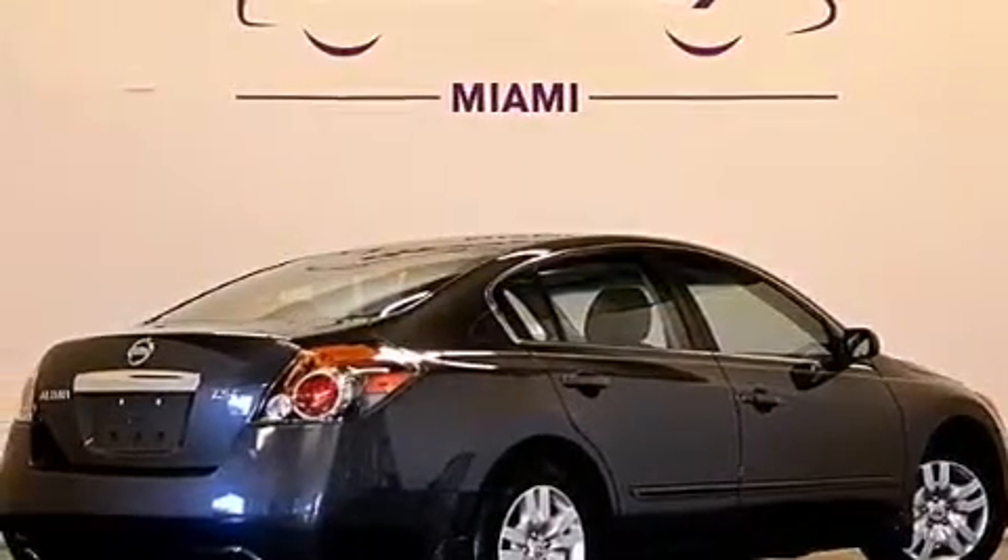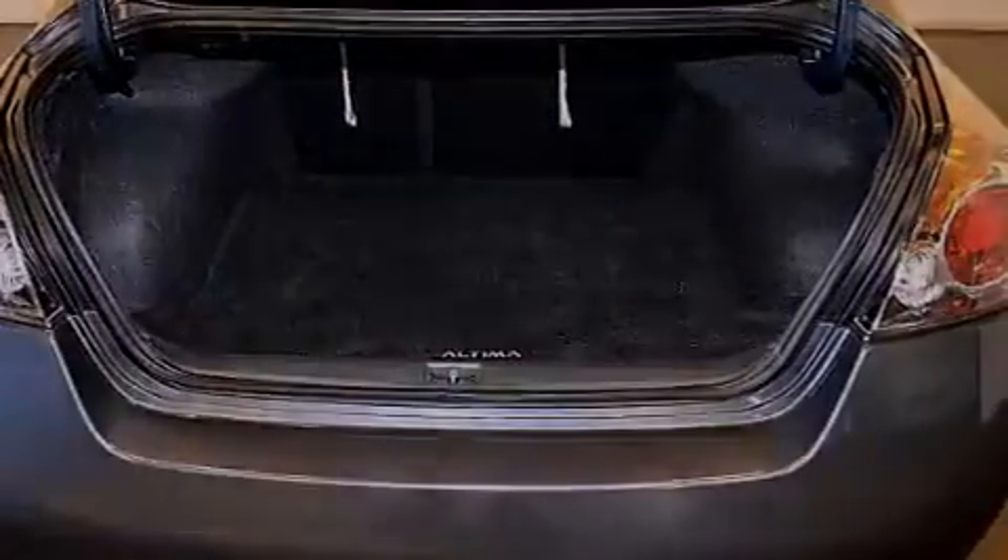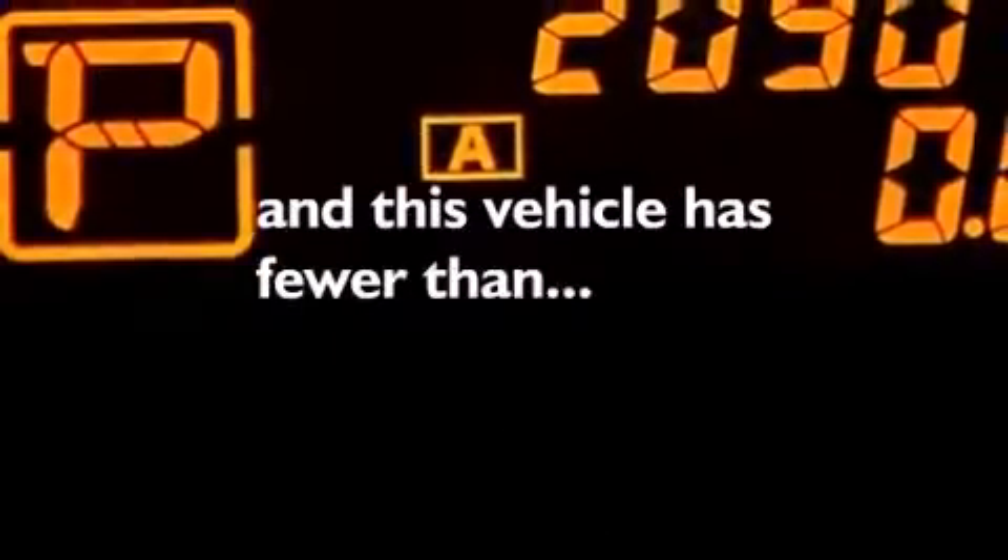Front multi-stage airbags, latch-ready child seat anchors, rear seat child-proof door locks, air conditioning. And this vehicle has fewer than 21,000 miles on the odometer.